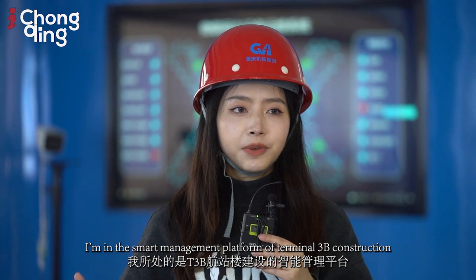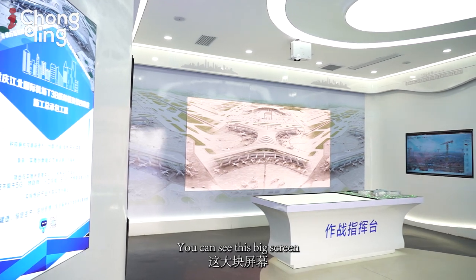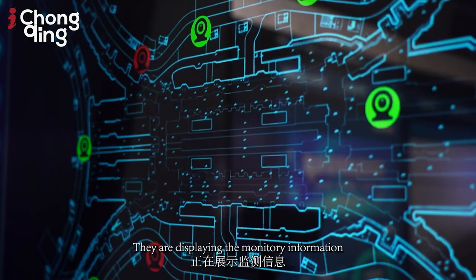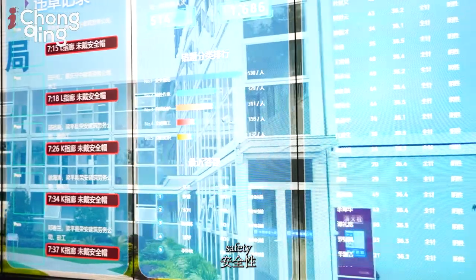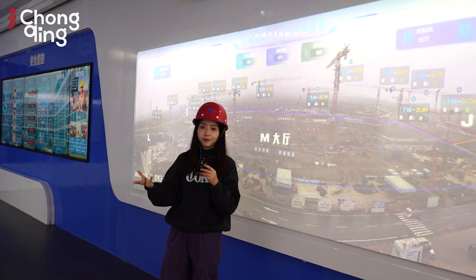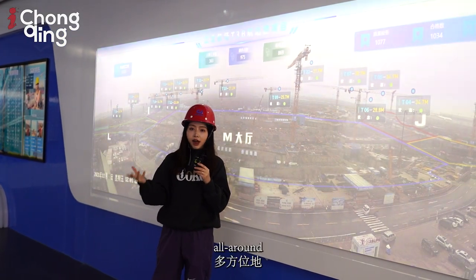Now I'm in the smart management platform of the Terminal 3B construction. You can see this big screen displaying real-time data on manpower, quality, safety, process, and green construction information — all to ensure real-time, all-around, and refined management of the project.